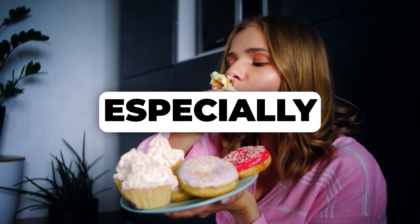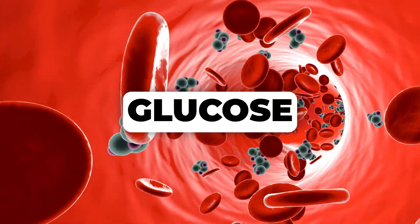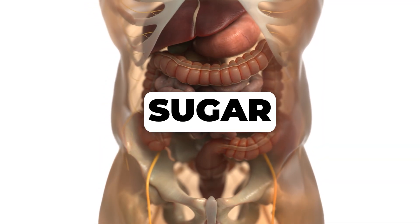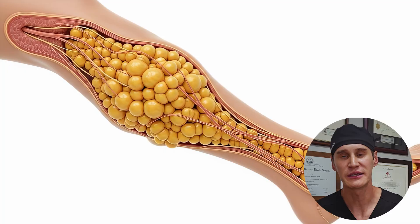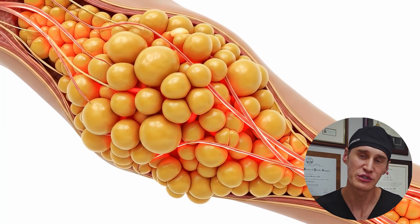When you consume sugar, especially in large amounts, it leads to a rapid spike in blood glucose. Your body then releases insulin to bring that sugar down. Over time, this constant roller coaster can lead to insulin resistance — a common issue in lipedema — making it harder for your body to manage fat storage and even worsening the inflammation associated with lipedema.